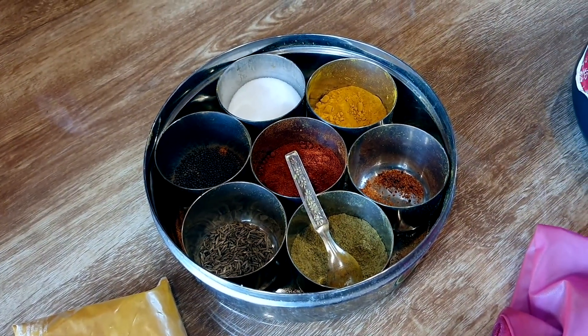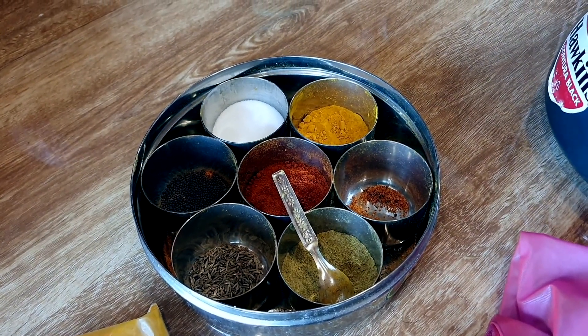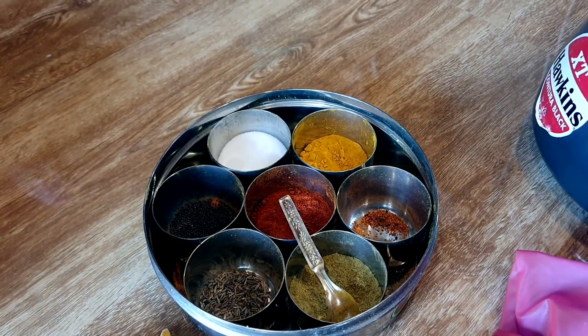A spice box — Masala Dabba — is very useful because without it you end up spending a lot of time packing and unpacking individual spice packets. It's a real time-saver if you cook regularly. Before I had one, I used small plastic containers for each spice, but they take up a lot of space and are slow to use. Bring the spice box.